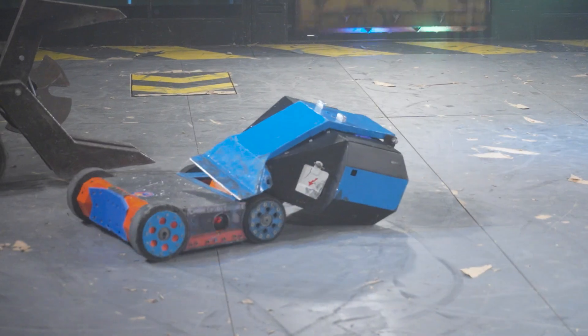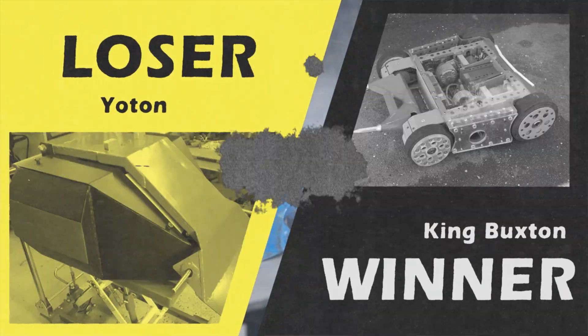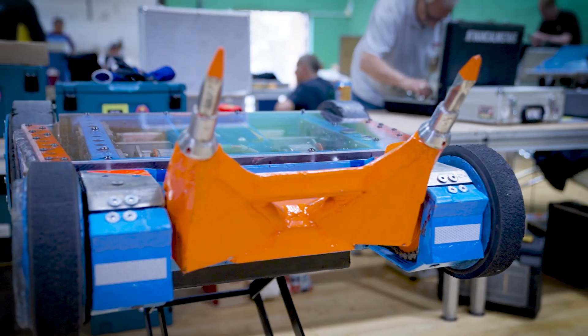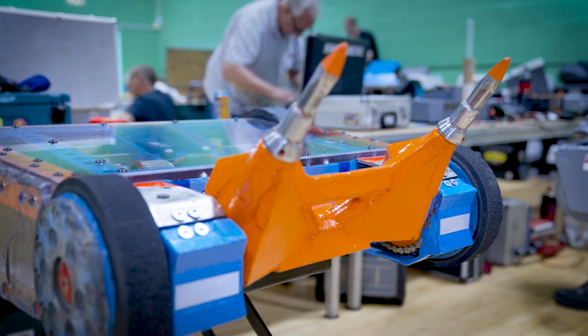Yotan got some good hits in the middle of the fight, but you can see the power and maneuverability of that legendary King Buxton, able to get his opponent in the pit. First part of the competition and we've got five points for King Buxton. Feeling a bit relieved — I get jelly legs and feel a bit sick before a fight. As much as that didn't look like the fanciest flipper, looks are very deceiving and I knew he'd be really good. Good days and bad days — and that was a good day. Next in the Robots Live arena.